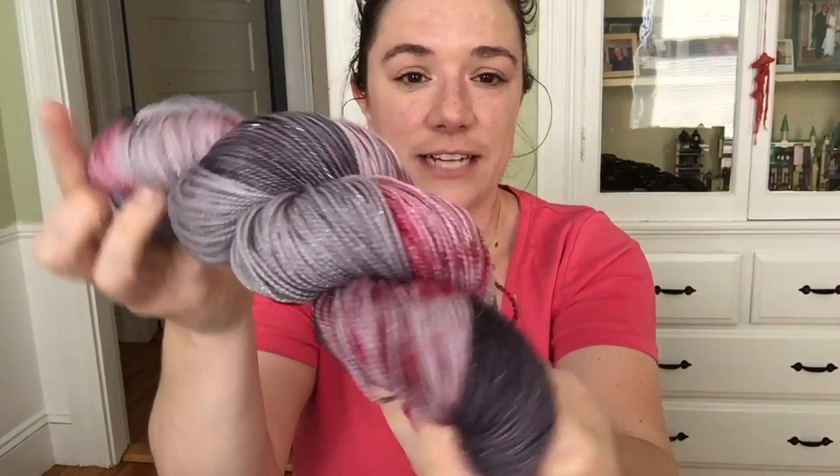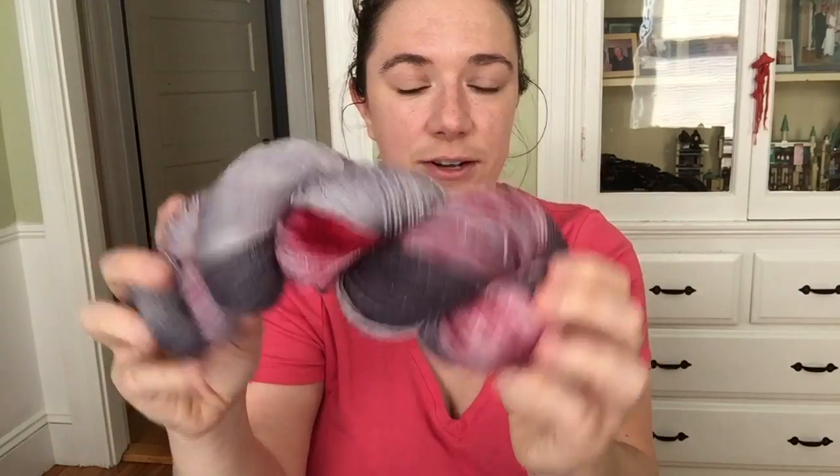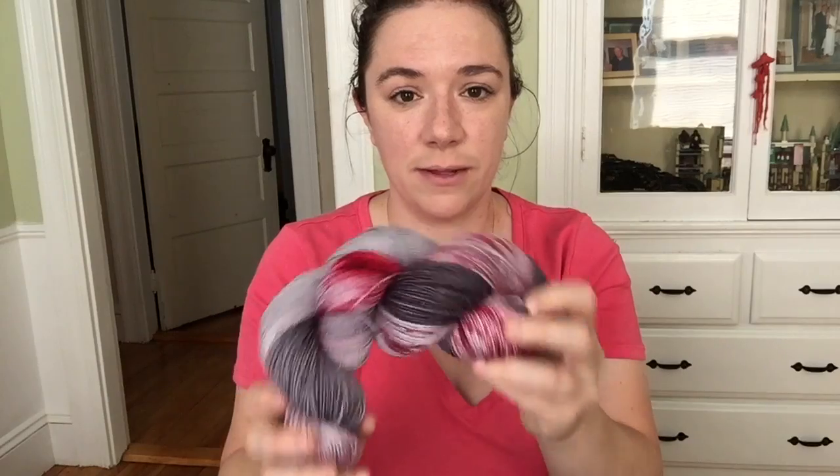The other colorway that I dyed today — 'It's Attracted to Blood' — will also be up for sale: one available on each base, and also as a dye-to-order. It's a repeatable colorway, so I'm happy to dye that up.